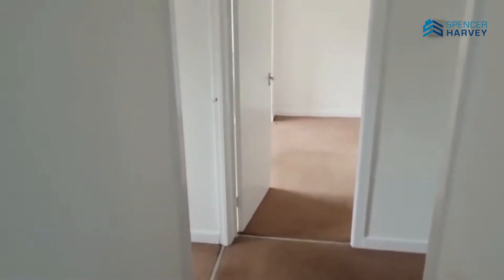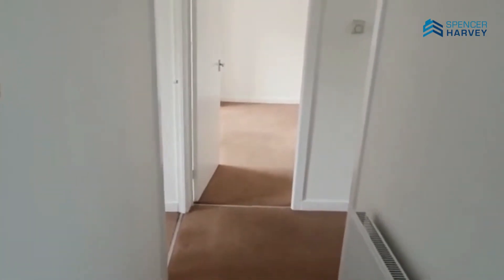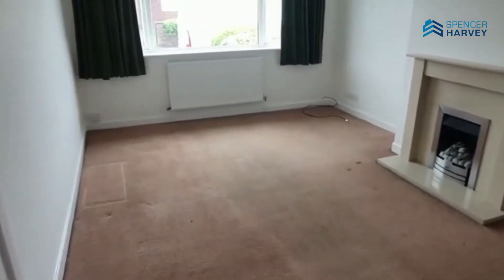This is the entrance hallway — as you can see, all newly decorated. It's a nice blank canvas. I'll take you straight through into the main entertaining area, which is the large open plan living room.